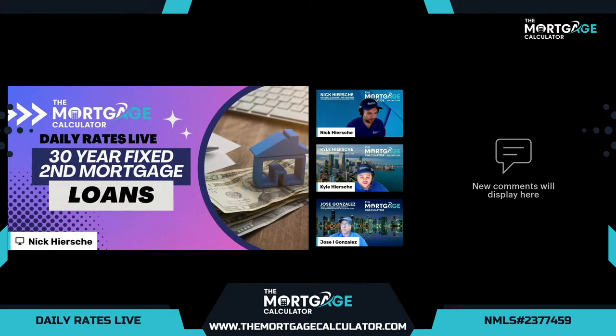It's live with the Mortgage Calculator. Today we're going to go through some live rates of mortgages and different types of loans, and then we're going to do a deep dive into second mortgages — fixed second mortgages. We'll wait just a couple of minutes here to get started, to make sure we're live on all the different platforms.